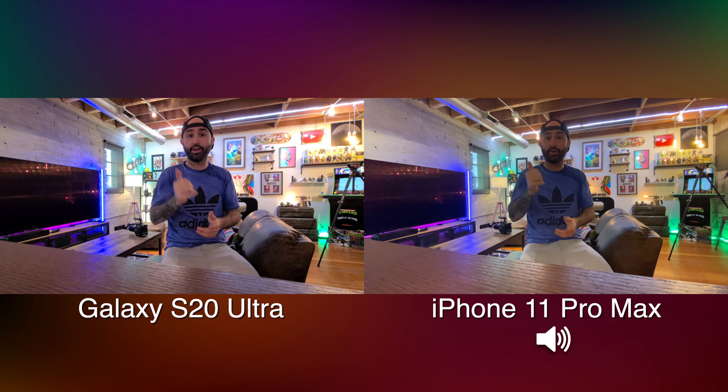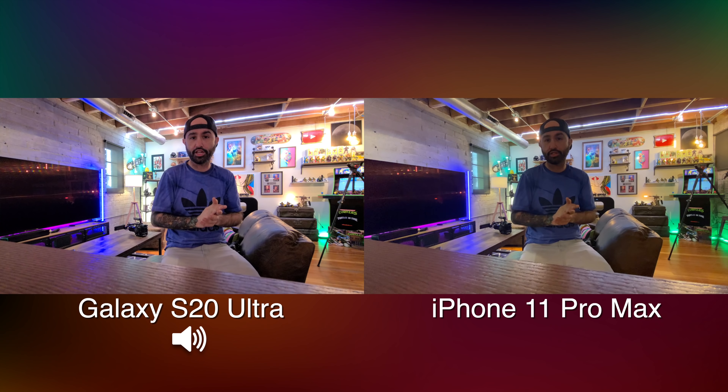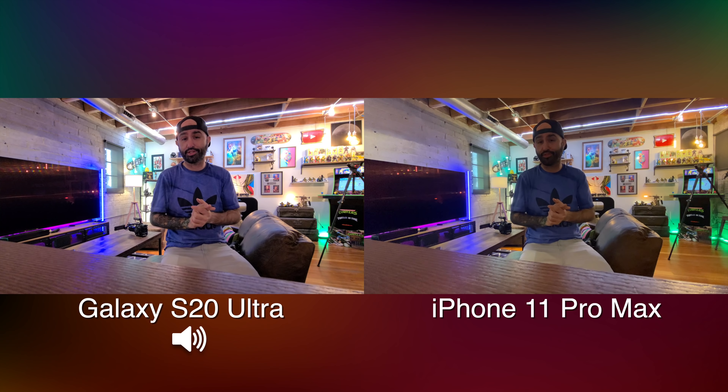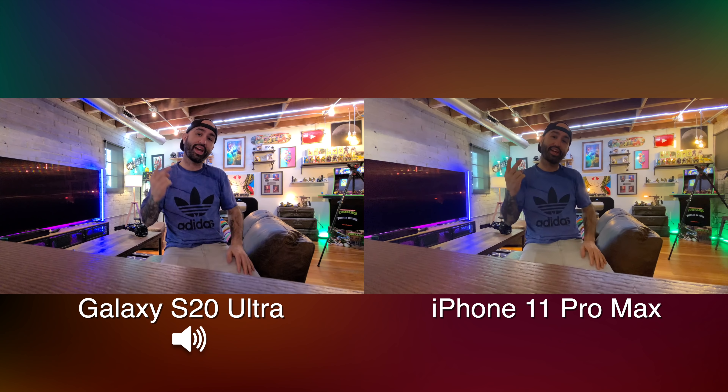That's just my stance — I want to know your take down below. If you enjoyed this video, leave it a thumbs up, and if you're new around here be sure to subscribe to the channel and hit the notification bell so you're notified when new videos drop. Thank you so much for watching everyone — this is Dom and I will catch you in the next video.